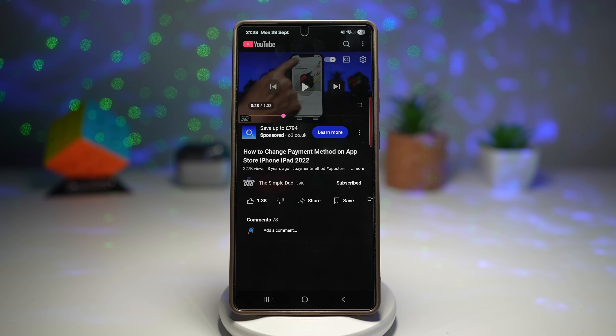It makes dialogue stand out against music or background effects. This is ideal for watching educational videos, interviews or podcasts, and it saves you from constantly adjusting the volume.